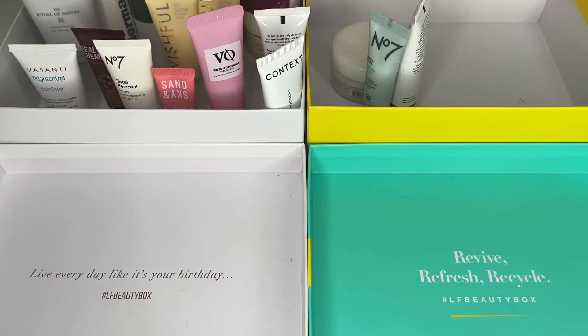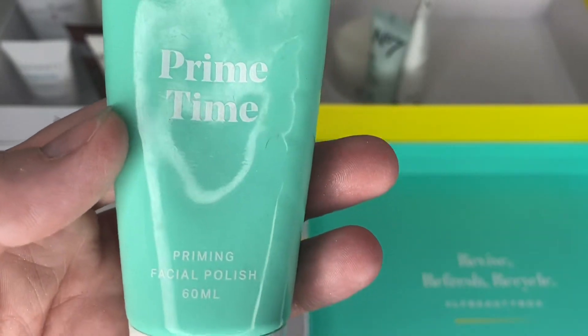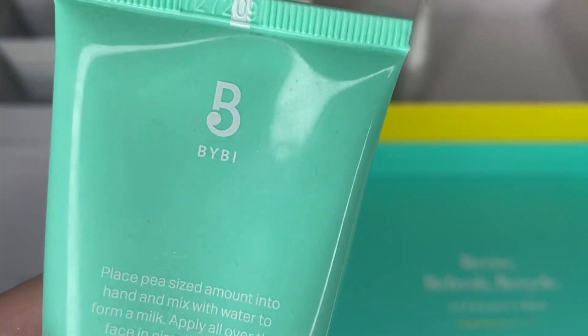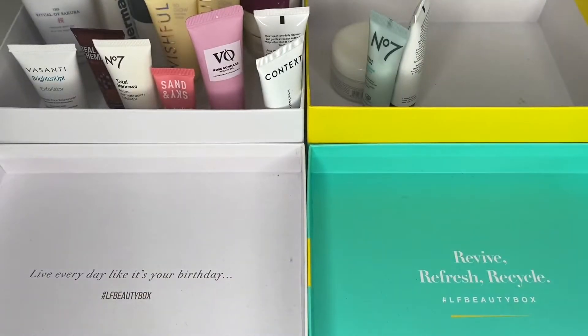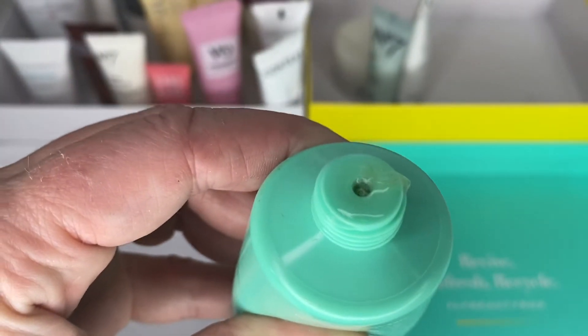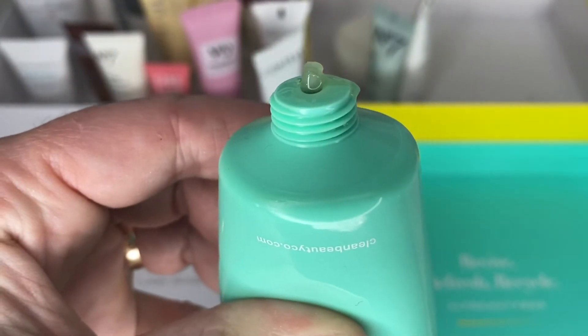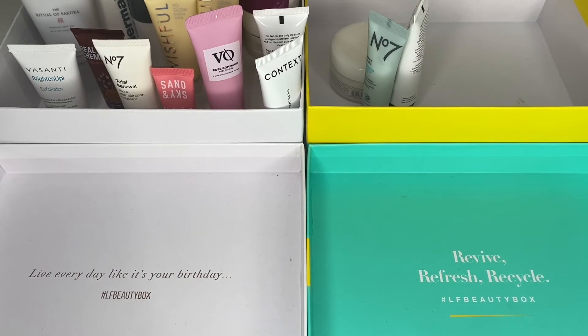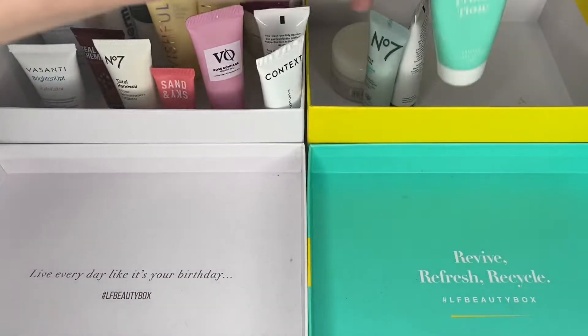Next is the Bybee Primetime Priming Facial Polish. I found this really weird — I've had it a while, I've opened it and tried it, and I'm going to declutter it. It was a bit like a Vaseline — it just felt like rubbing Vaseline into your face. You can see the consistency there. It's quite a greasy thing and it smells slightly like paint — I do think it sometimes smells a bit like paint stripper. That's going in the bin.